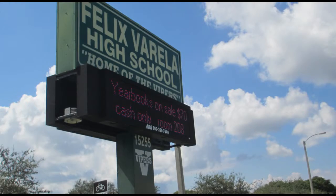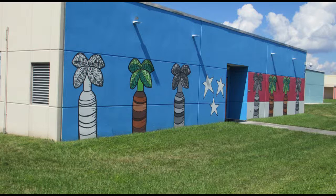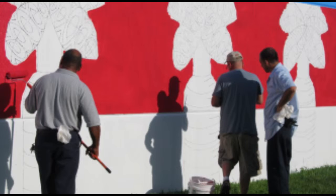I was also contacted by Felix Favela High School, where they were also opening up a new magnet school.